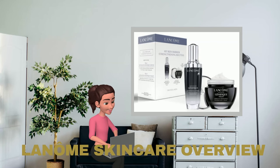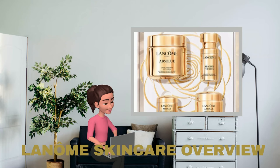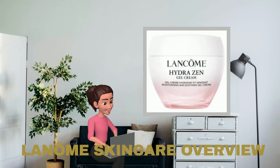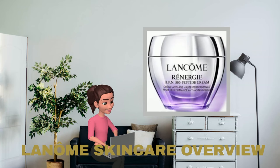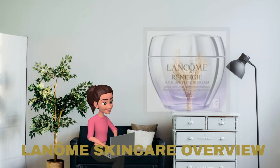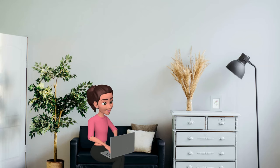The Advanced Génifique line focuses on anti-aging and activating a youthful glow. Absolue is tailored for mature skin, HydraZen addresses the needs of sensitive skin, and Rénergie is designed for individuals aged 40 to 59. As of the beginning of 2024, popular products from these lines are readily available on Sephora.